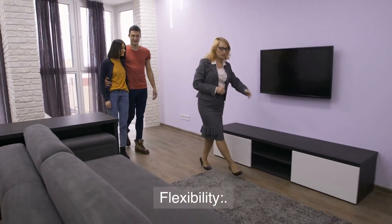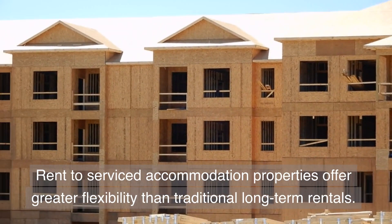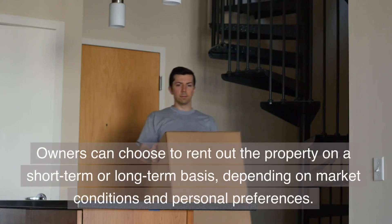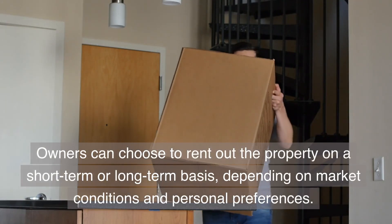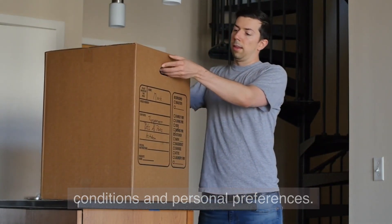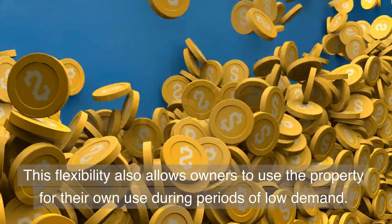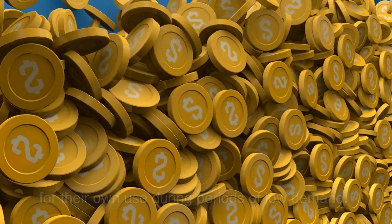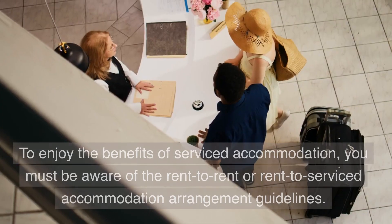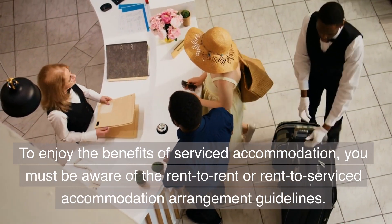Flexibility is another benefit. Rent-to-Serviced Accommodation properties offer greater flexibility than traditional long-term rentals. Owners can choose to rent out the property on a short-term or long-term basis, depending on market conditions and personal preferences. This flexibility also allows owners to use the property for their own use during periods of low demand. To enjoy these benefits, you must be aware of the Rent-to-Rent or Rent-to-Serviced Accommodation arrangement guidelines.